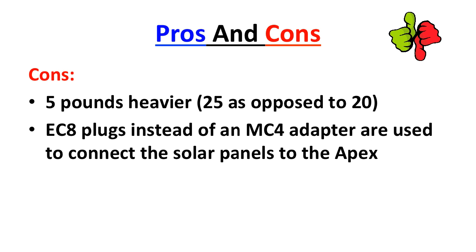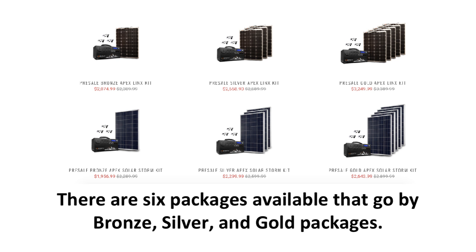The cons include that it is 5 pounds heavier than the Kodiak, at 25 pounds compared to 20, and that the Apex uses EC8 plugs instead of an MC4 adapter to connect the solar panels to the Apex. These are not waterproof or UV-resistant. Energy made this move because people were burning out their Kodiak generators with too many solar panels attached, and these plugs are used to prevent that from happening.